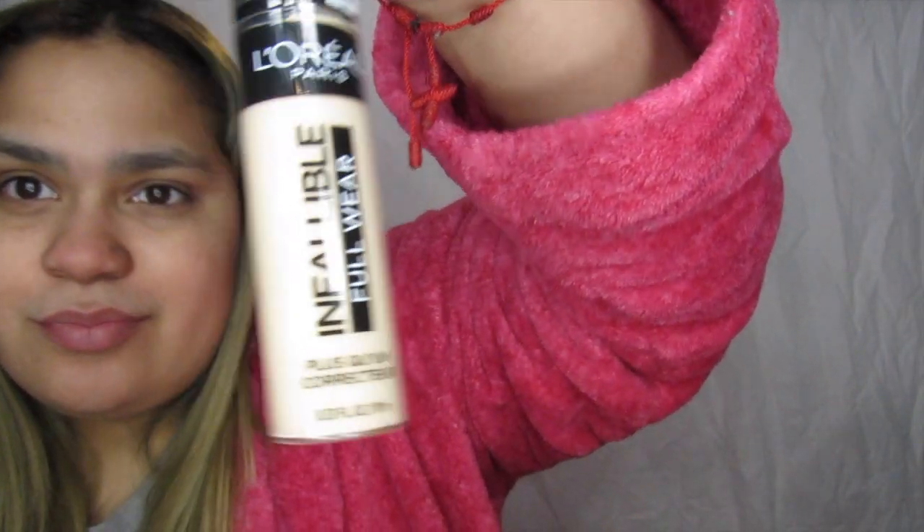Next, I got the L'Oreal Infallible 24-Hour Fresh Wear Foundation — super excited to use this. And then with that foundation, I wanted to try out the Infallible Full Wear Concealer. I got pairs of things that I can test out together. And then I saw this and I was really excited to use this — it's the L'Oreal Magic Lumi Highlighter.